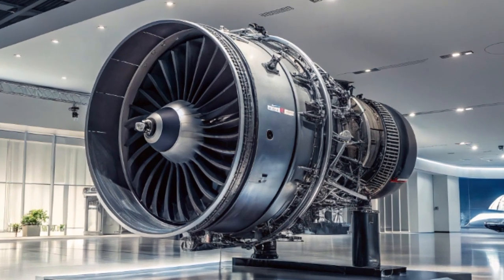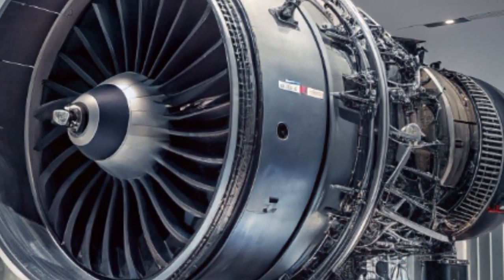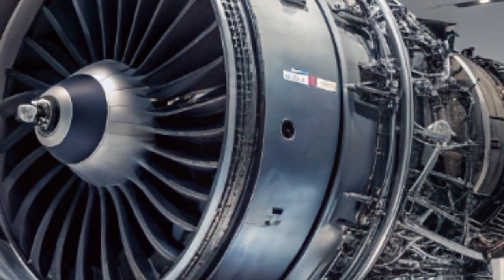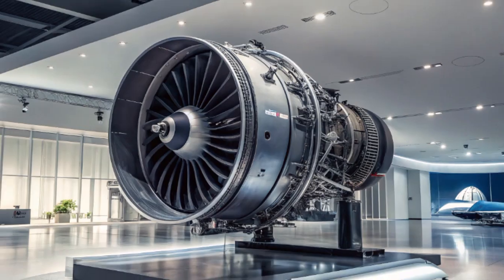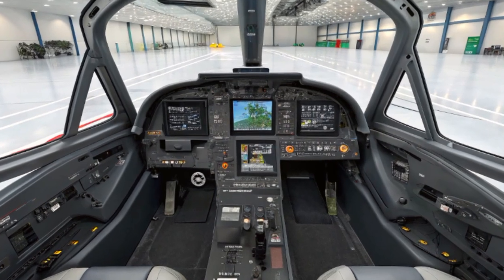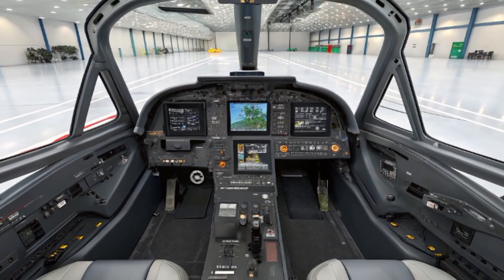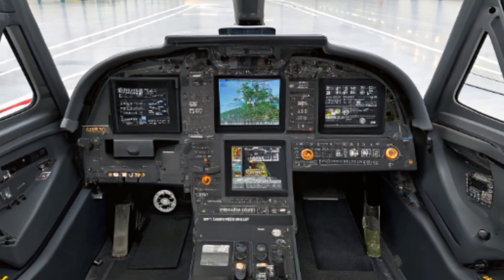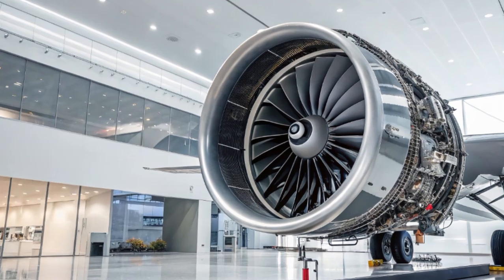The 2025 Hornet also introduces the Block III upgrade, the most significant leap in the aircraft's development history. Block III offers enhanced network connectivity, reduced radar signature, increased range with conformal fuel tanks, and an airframe life extended from 6,000 to 10,000 flight hours. The Block III Super Hornet also features advanced computing systems — the Distributed Targeting Processor Network and Tactical Targeting Network Technology — enabling faster, more secure data processing and sharing in joint and coalition operations.